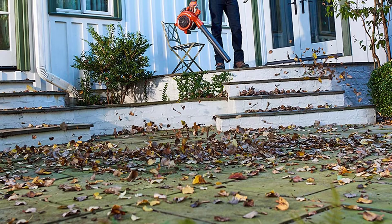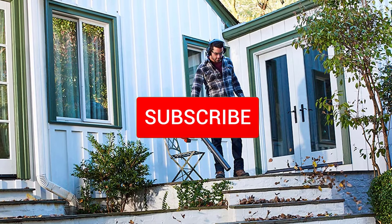To find out more information about these products, you can check out the description below. Make sure you subscribe for more reviews. Let's get started with the video.